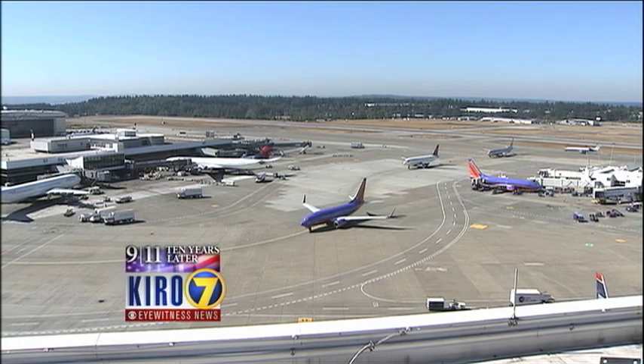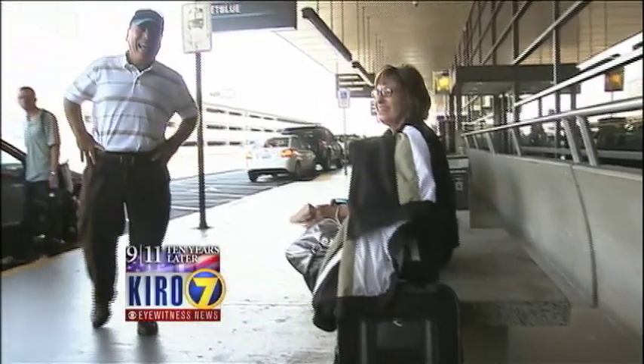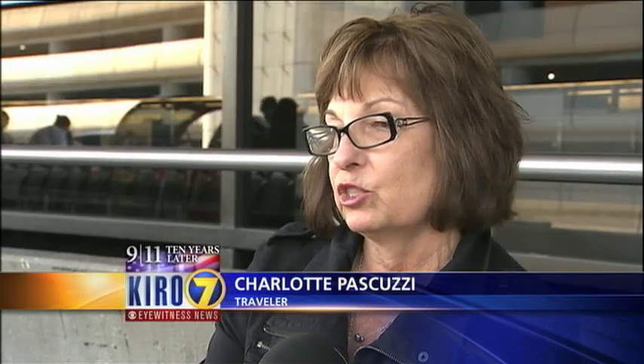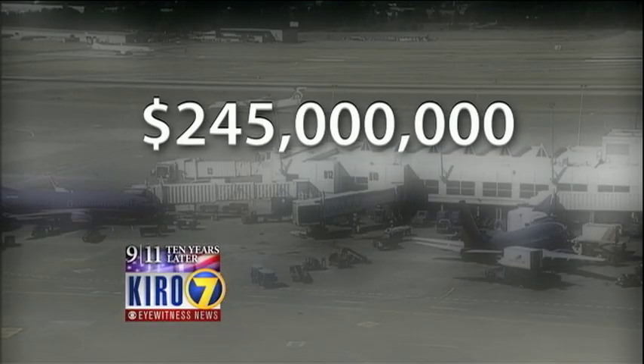Air travel hasn't been the same in the decade that's passed since 9/11. Passenger Charlotte Pascuzzi remembers the good old days: it was easier, didn't have to worry about what you brought. At SeaTac, there have been approximately $245 million spent on security upgrades.